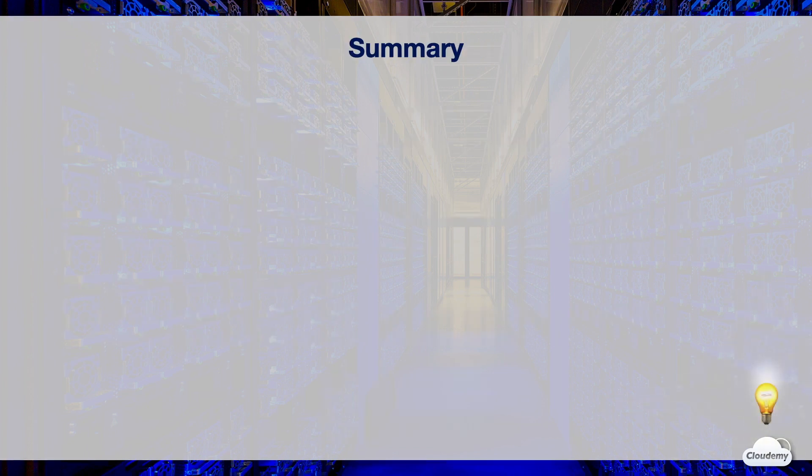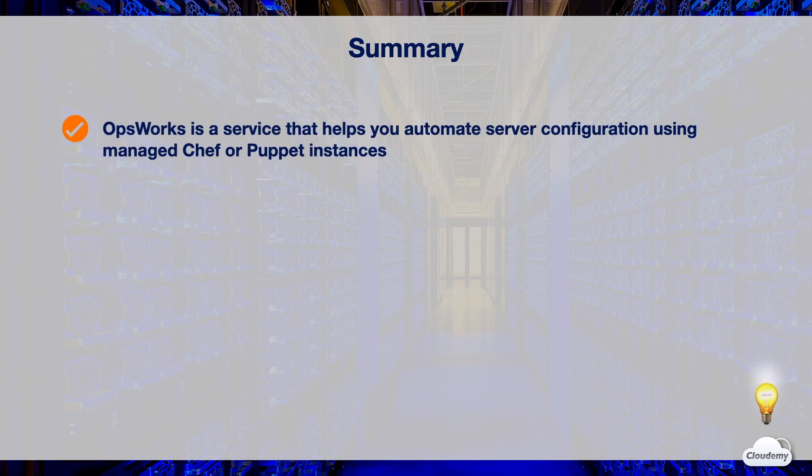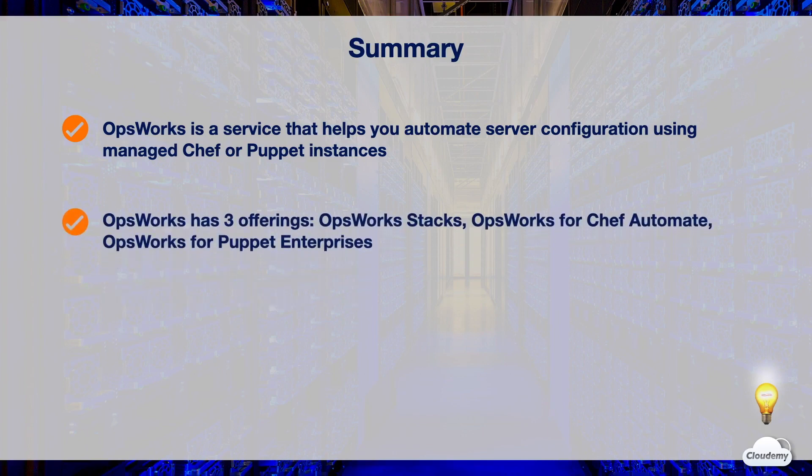In this episode, we've learned about AWS OpsWorks. OpsWorks is a configuration management service that helps you automate server configuration using managed Chef or Puppet instances. OpsWorks has three offerings: OpsWorks Stacks, OpsWorks for Chef Automate, and OpsWorks for Puppet Enterprise.